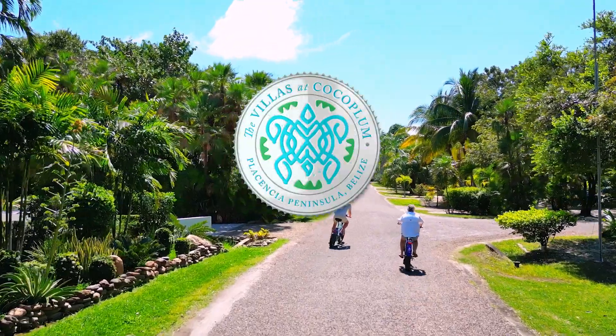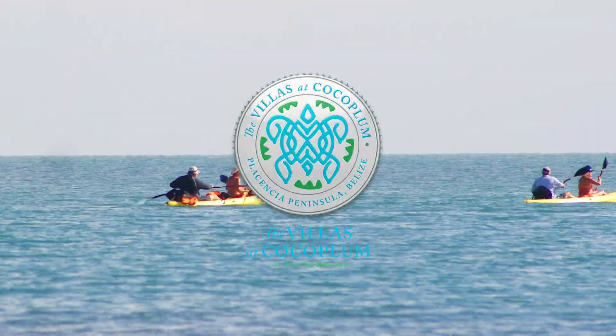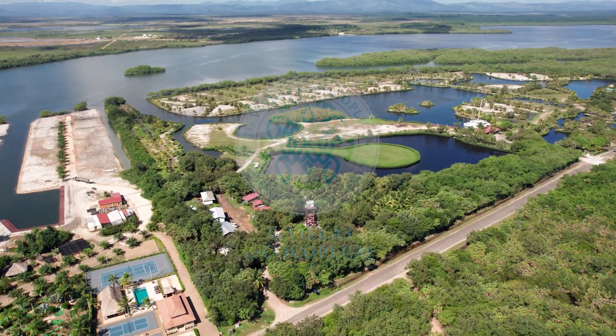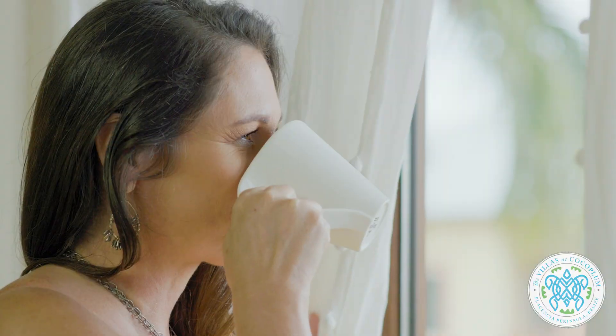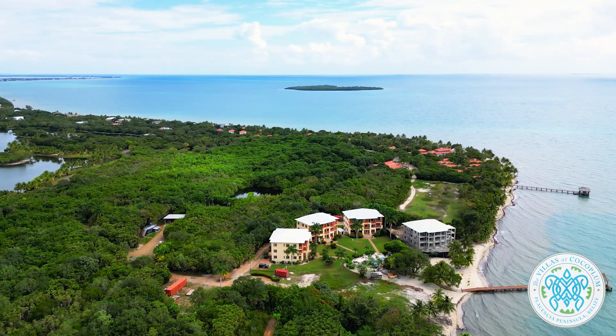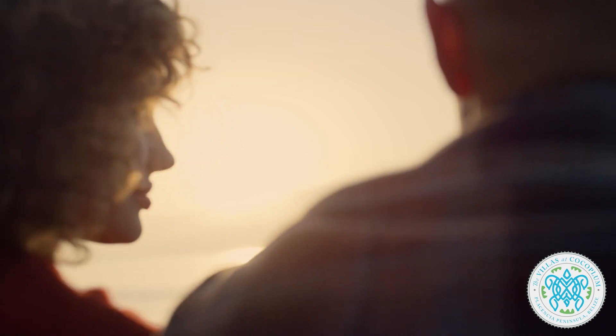Welcome to the Villas at Cocoplum, located in beautiful Placencia, Belize. Nestled within the gated Naya community, our premier luxury condominium resort boasts one mile of beach frontage, showcasing the breathtaking views of the Caribbean Sea from every angle.